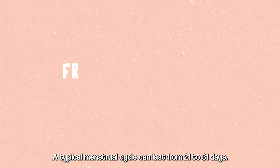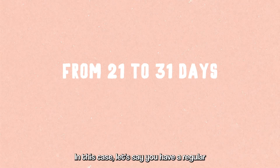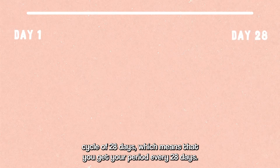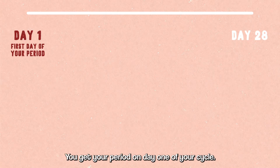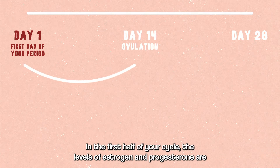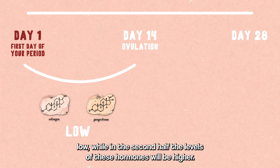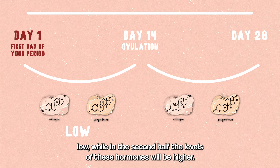A typical menstrual cycle can last from 21 to 31 days. Let's say you have a regular cycle of 28 days, which means that you get your period every 28 days. You get your period on day 1 of your cycle, and day 14 is the day of your ovulation. In the first half of your cycle, the levels of estrogen and progesterone are low, while in the second half, the levels of these hormones will be higher.